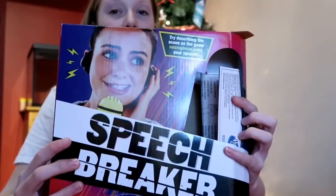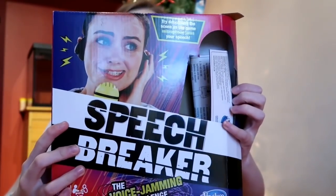We've had a try of this game and it's called Speech Breaker. It plays back what you're saying when you speak into the microphone, so it really messes with you and you can't speak properly.